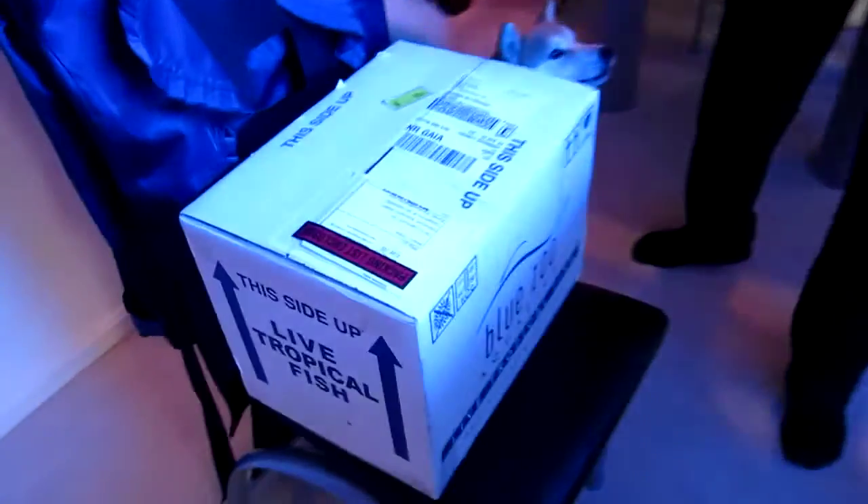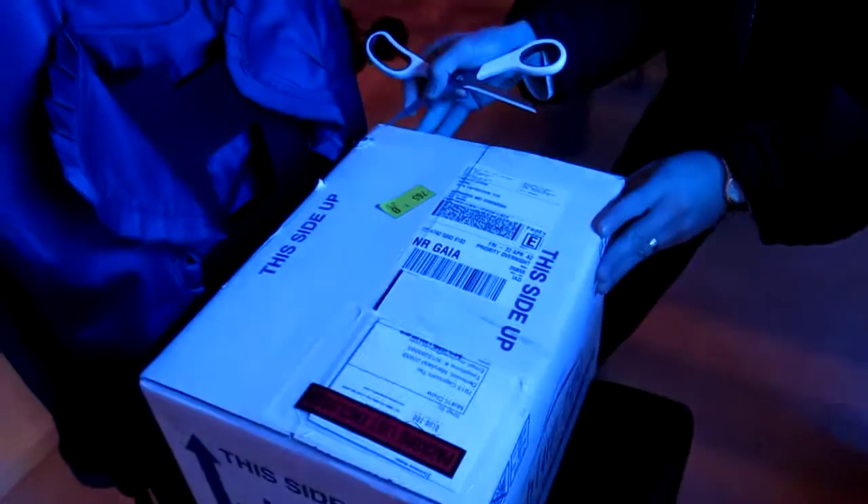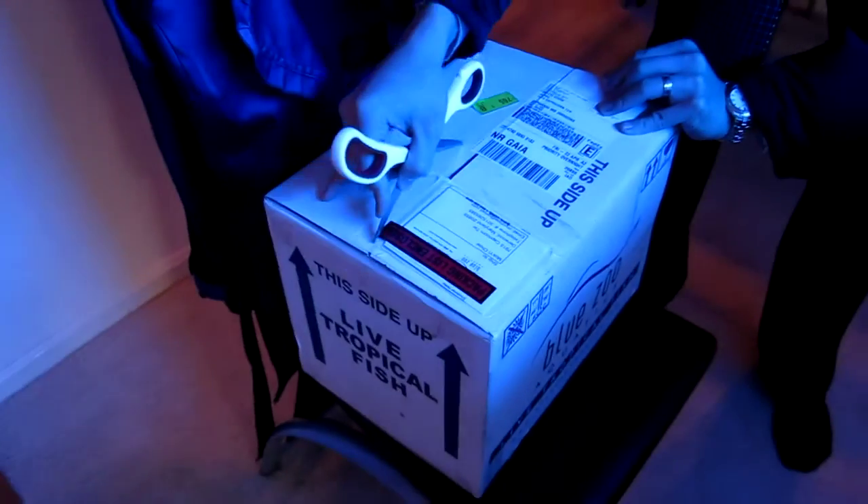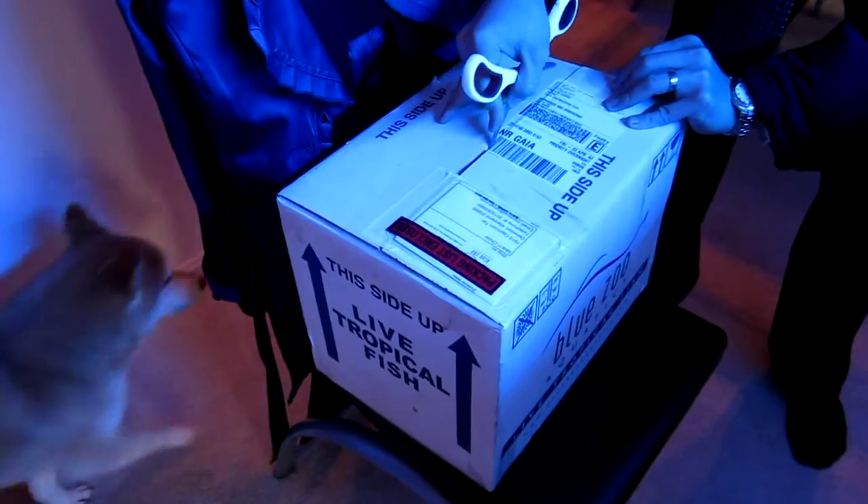All right, so very exciting day. Got our order from BlueZoo Aquatics. Got Alex gonna open the box here as a group buy. Christmas came early indeed.